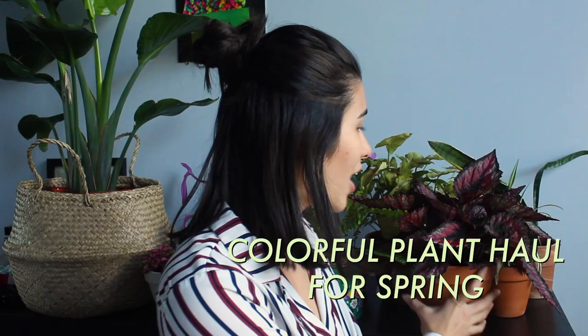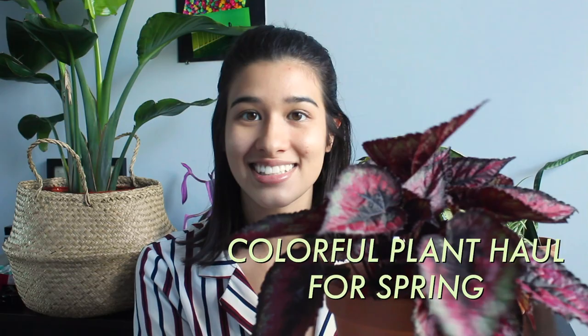Hi everyone, it's Tatiana. Welcome to my channel where I show you guys my journey of being a plant mama. I want to show you guys some new plants today that I got at local nurseries in Delaware.